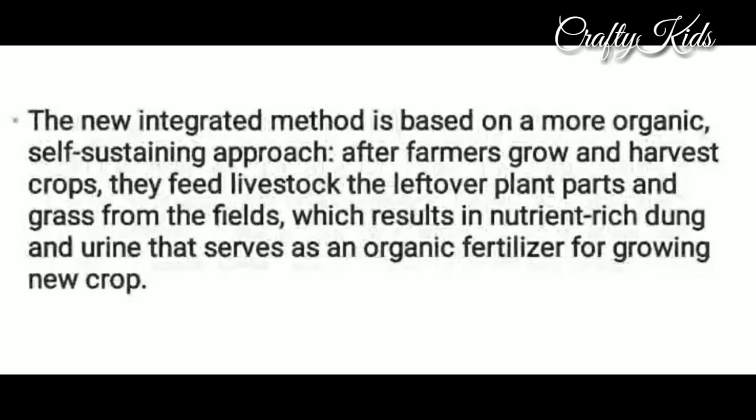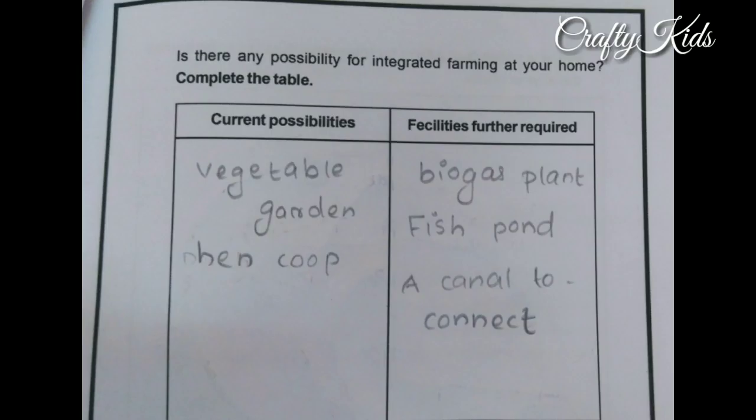After farmers grow and harvest crops, they feed the leftover plant parts and grass from the fields to livestock, which results in nutrient-rich dung and urine that serves as an organic fertilizer for growing new crops.